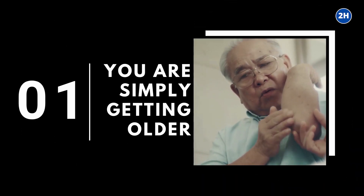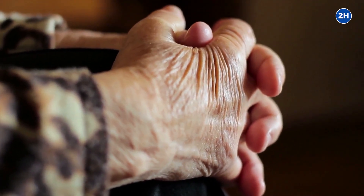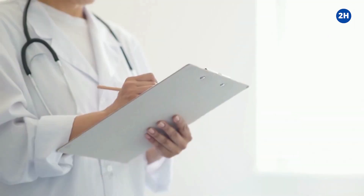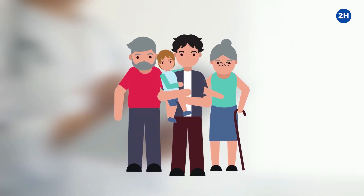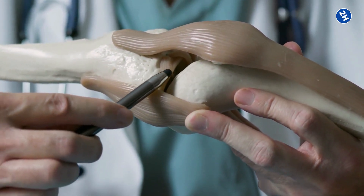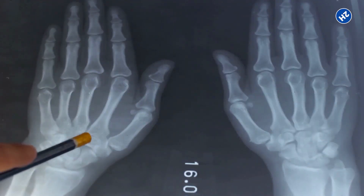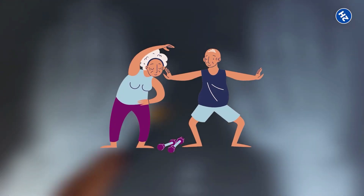Number 1: You are simply getting older. Getting older plays a vital role in the weakening of joints. It becomes difficult for weight-bearing joints, like hip and knee joints, to function correctly as you get older. According to Michael B. Gerhardt, M.D., a certified orthopedic surgeon, age is the primary factor that causes joint pain. As you become old, the lubricating fluid inside your joints decreases and they become stiff and less flexible. Though aging is inevitable, you could delay its effects by eating a healthy diet and exercising regularly.